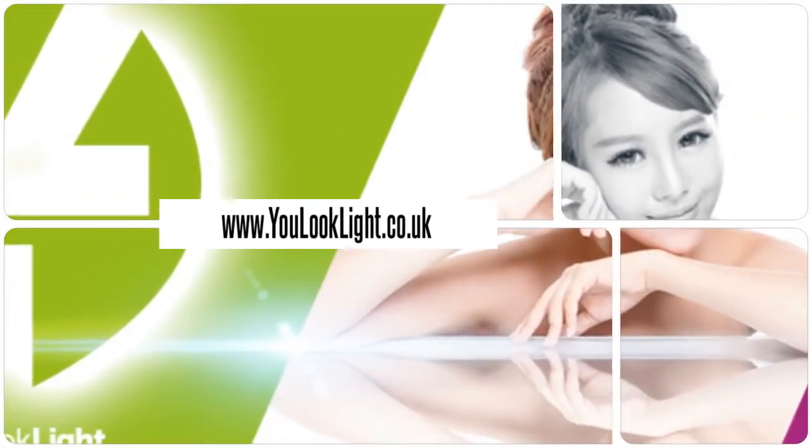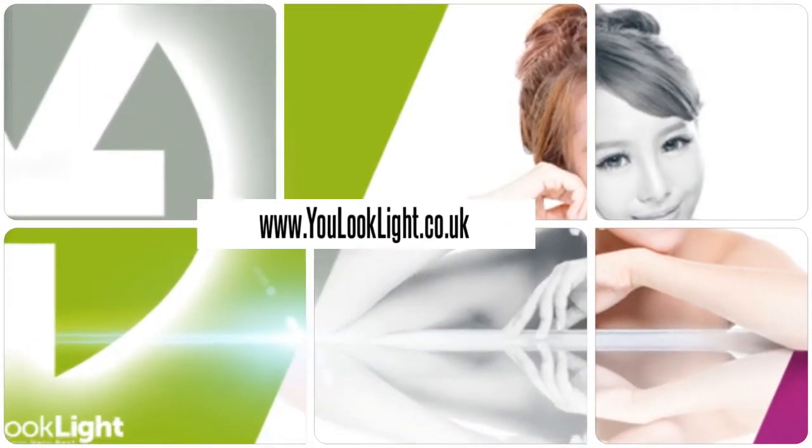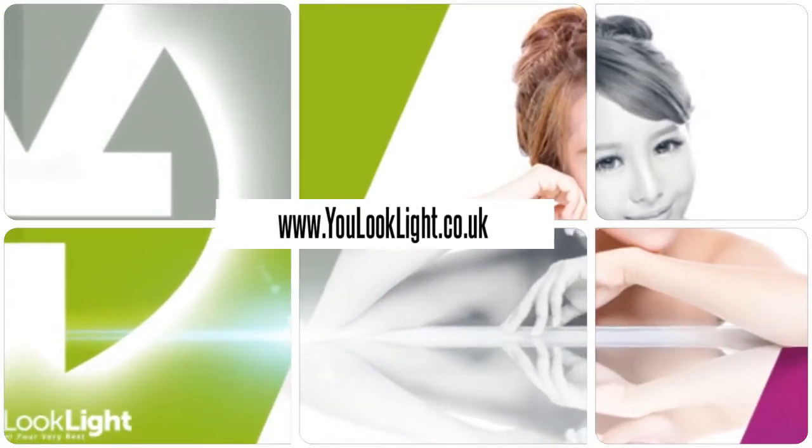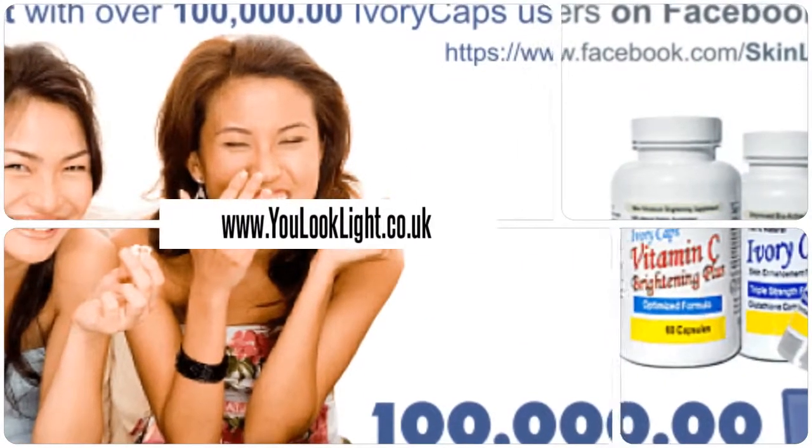Visit us for many beauty products and more. Millions of happy customers and still counting.